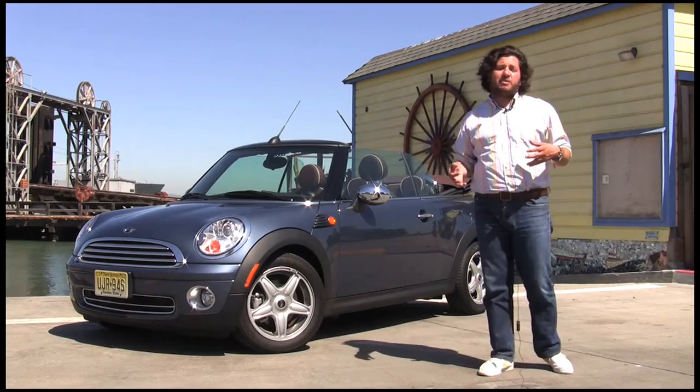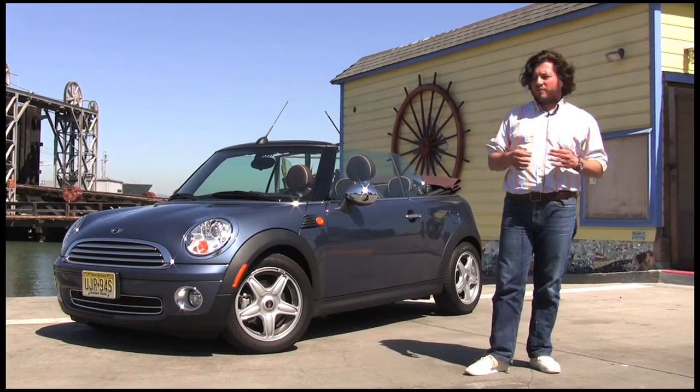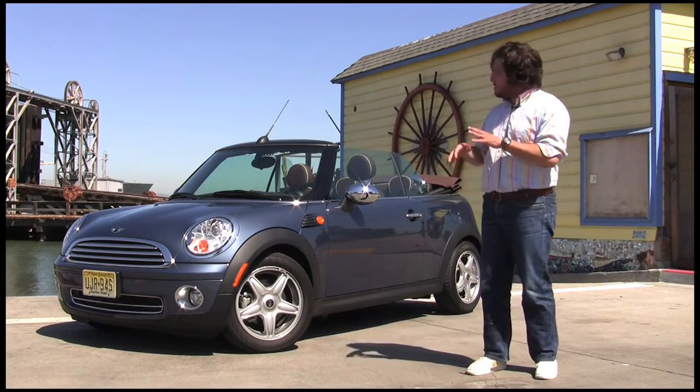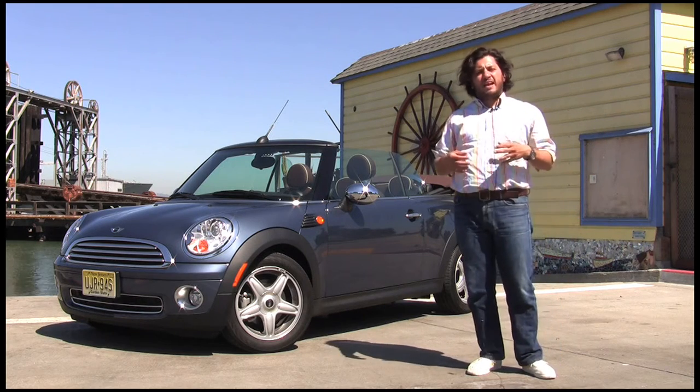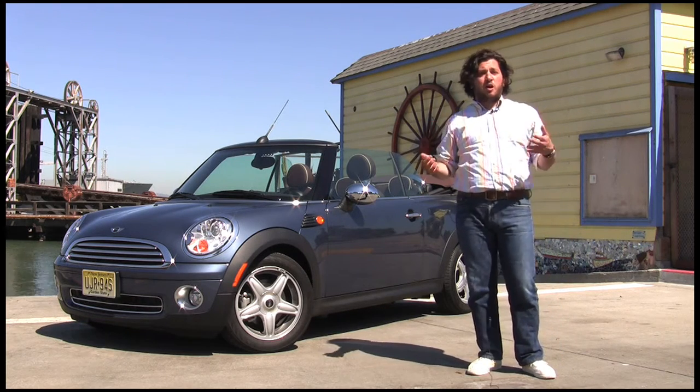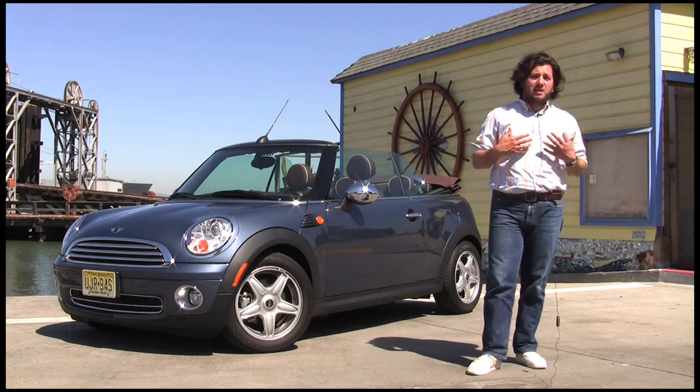The only problem with that great gas mileage is that it's not super fast. Another thing that makes it a little bit slower is the extra weight from the convertible. We love it, we think it looks great, but it's not the quickest car. We would opt for the Cooper S, but that's us.